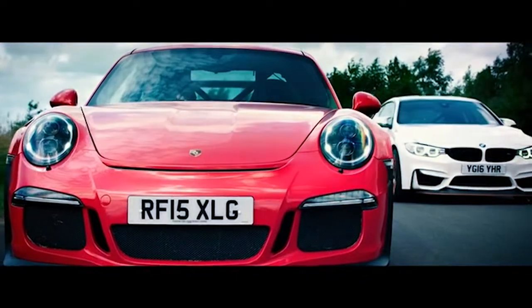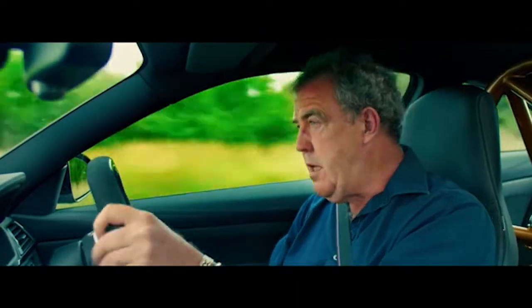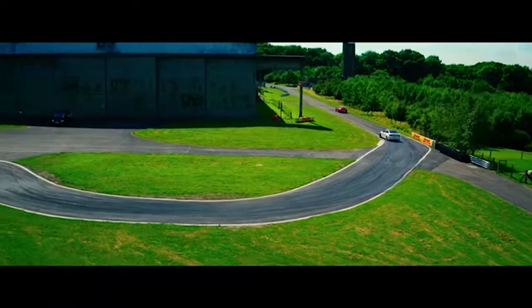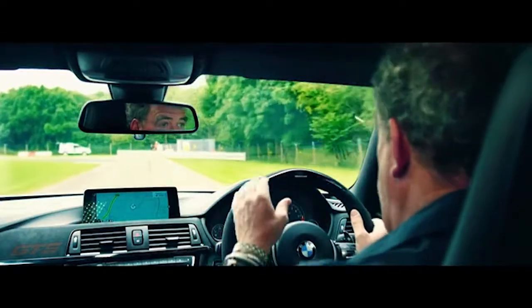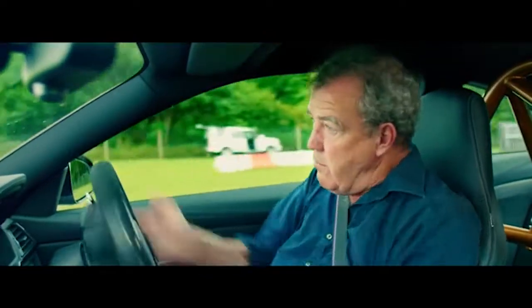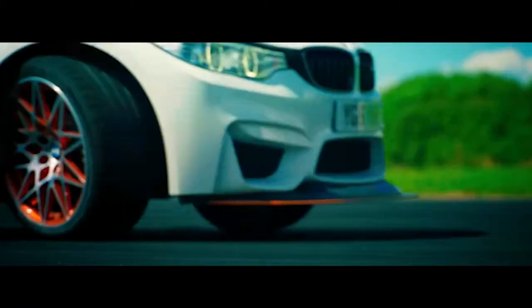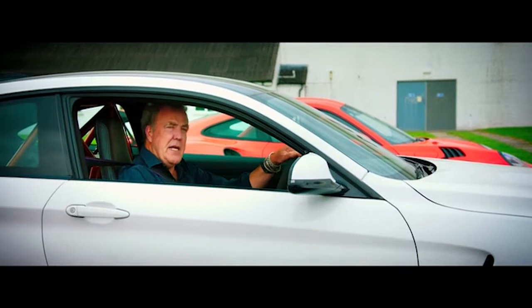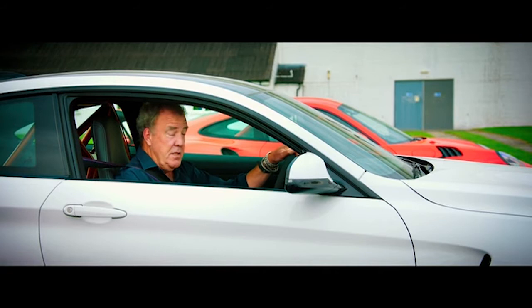How did BMW get this thing so wrong? It's twitchy, it's unpredictable, and in the rain it's somewhere between spiteful and undriveable. But that said, this has to be the winner of this test, because Richard Hammond has got one of those.